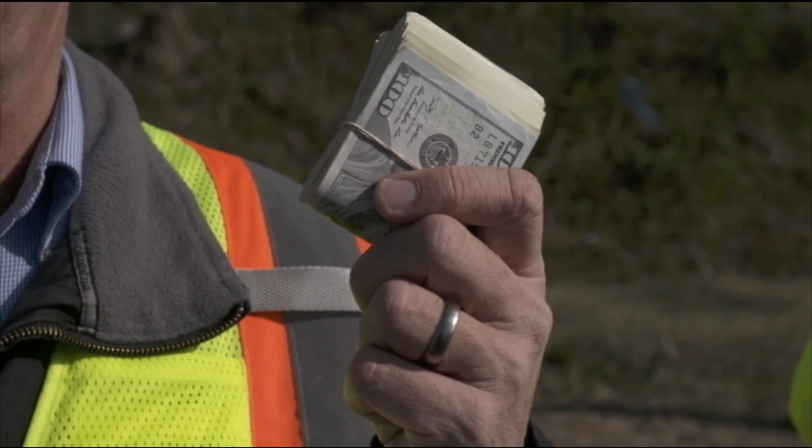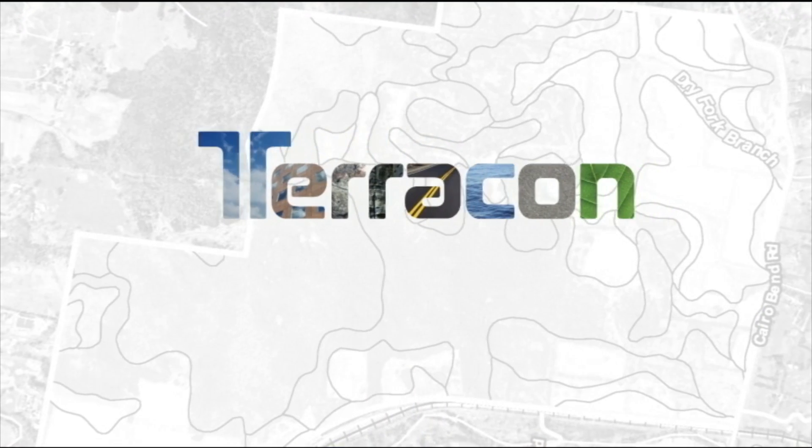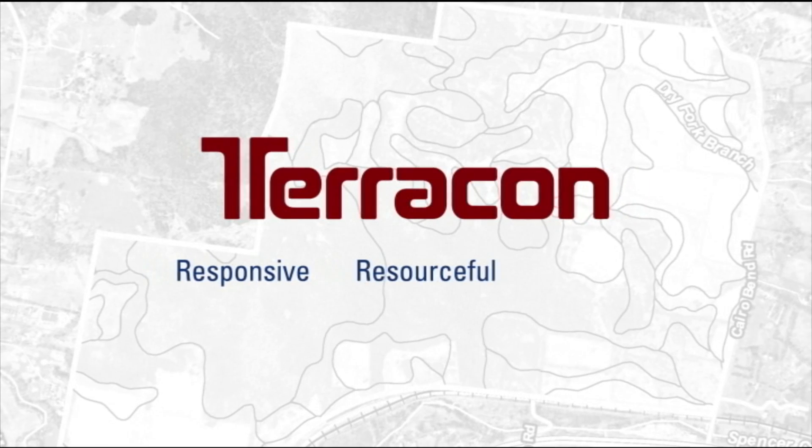If you want more of this in your pocket, call Terracon. For any project — big or small, routine or complex — Terracon is the kind of partner you want. Responsive, resourceful, reliable.